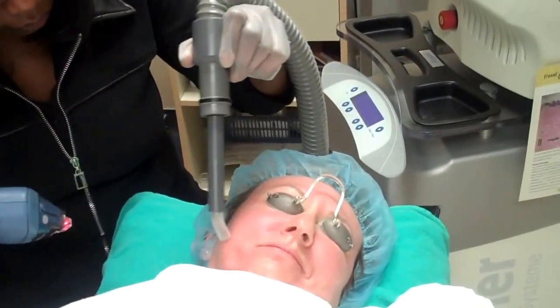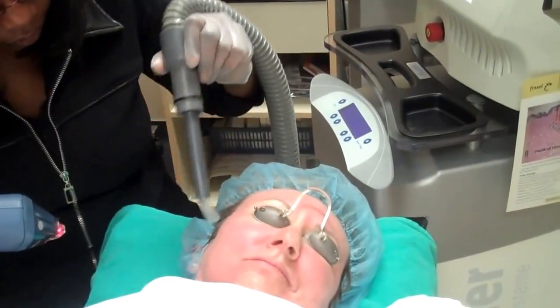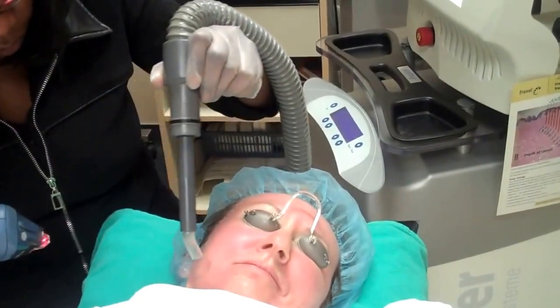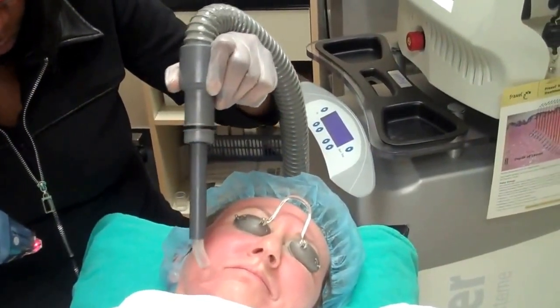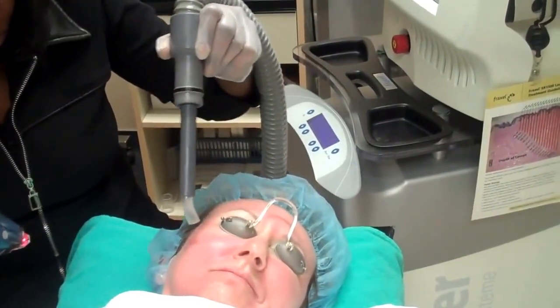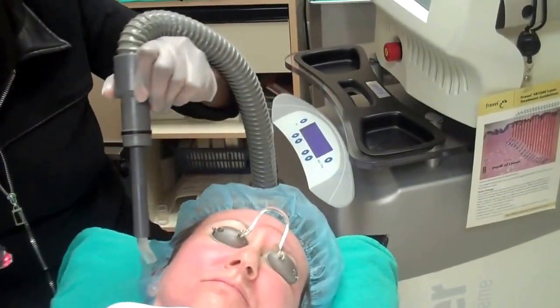This is Fraxel Restore. This is a non-ablative laser treatment. It will decrease pore size. It will improve fine lines. It will improve skin discoloration. It will decrease the appearance of acne scars and other scars.